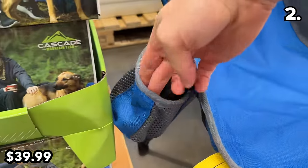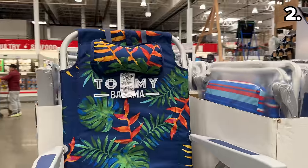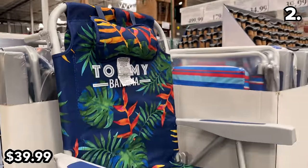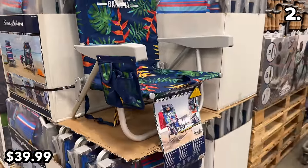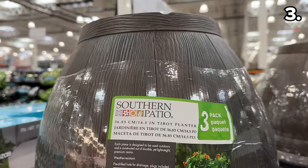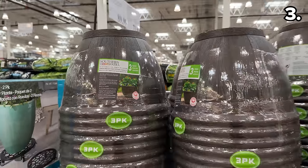If you prefer the beach to camping, this option from Tommy Bahama at $40 would work just as well by the pool or ocean — it features a cup holder, a smartphone holder, and a storage pouch. Point three starts with a well-priced trio: this three-pack resin planter set at $20.